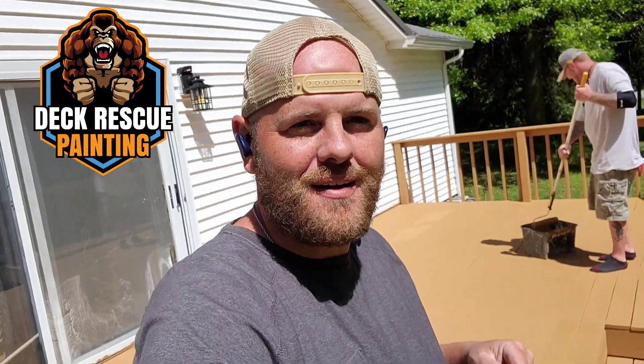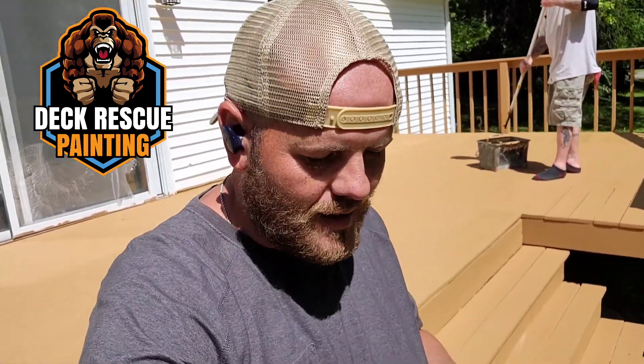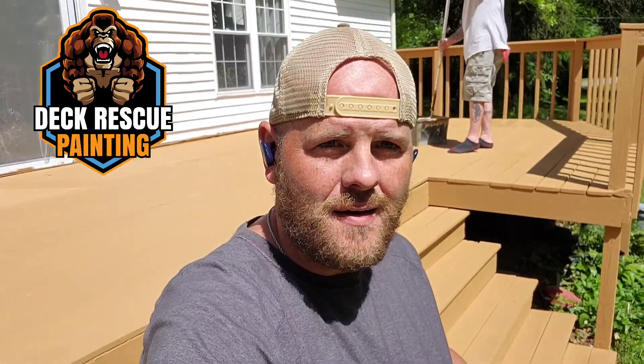So look, we've done it again. This time in Burlington, Kentucky — deck rescue painting. I'm at the river deck. Some of you are familiar with this project. Right now, the final coat is going on the floor of the river deck.